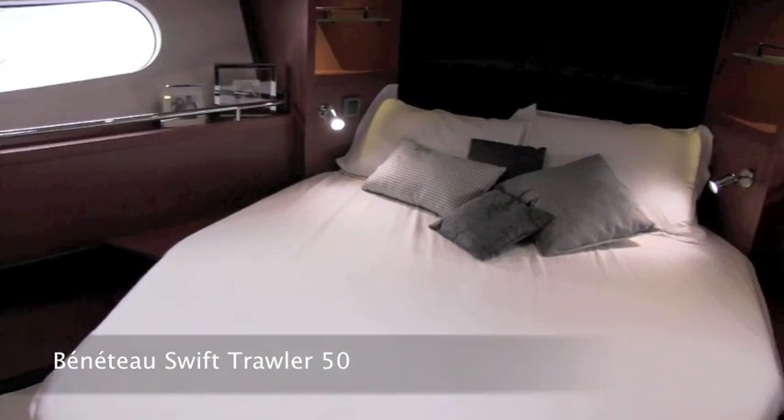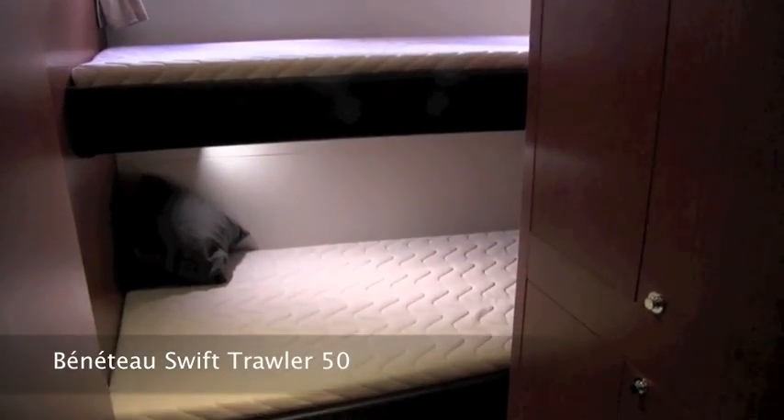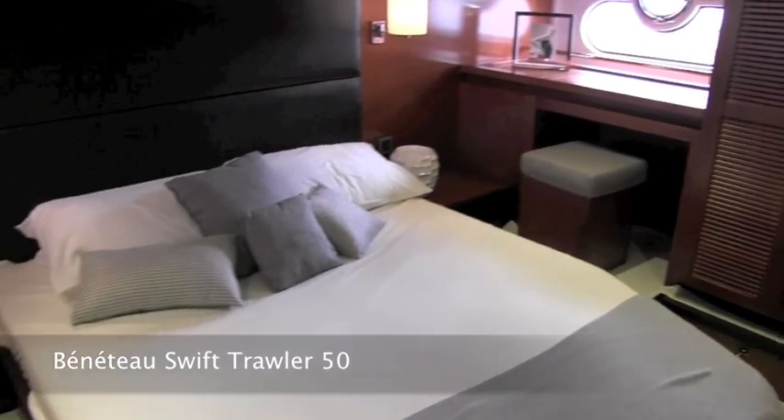Down on the lower accommodation, you've got a good-sized VIP cabin forward, and then just back here there's a small third cabin, which you can also have as a little office if you wish. And then back here is the owner's cabin. This is where the IPS is a real advantage, because it puts the bulkhead right to the back of the boat and gives you a wonderful, big, spacious owner's cabin.